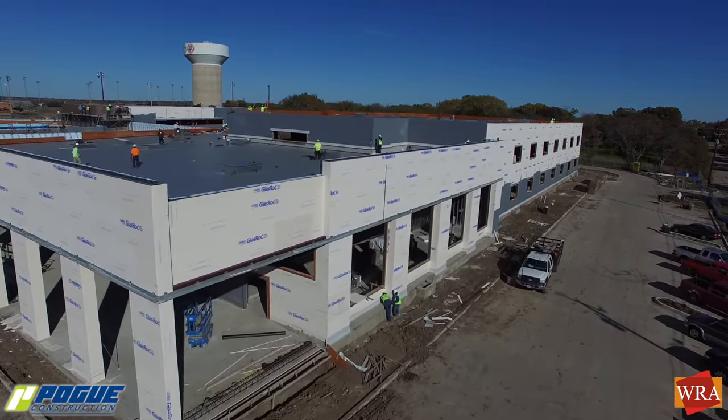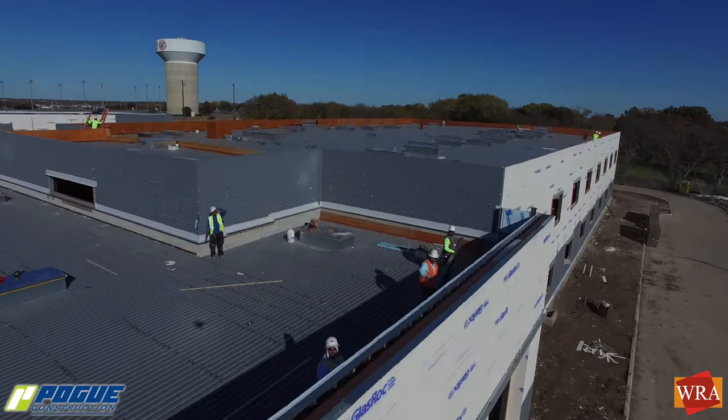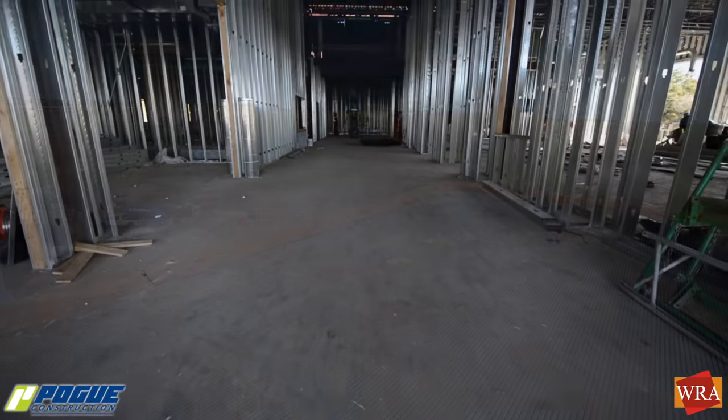On the roof, the steel decking is complete and the curbs for the air conditioning units are being set in place. The installation of the roofing system has begun on the gymnasium.